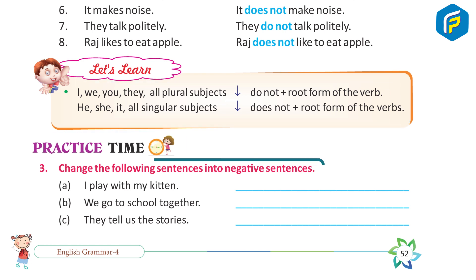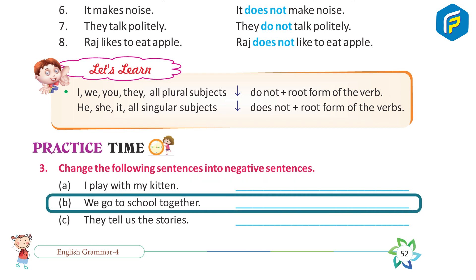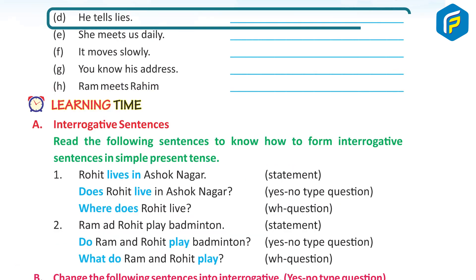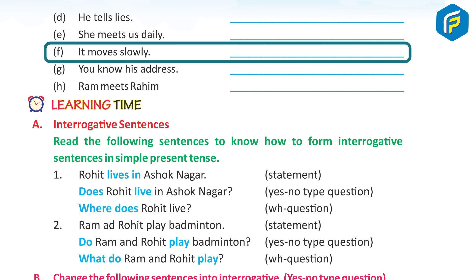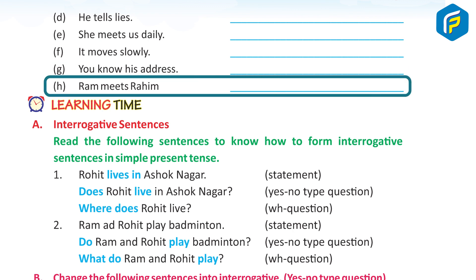Practice Time 3: Change the following sentences into negative sentences. A. I play with my kitten. → I do not play with my kitten. B. We go to school together. → We do not go to school together. C. They tell us the stories. → They do not tell us the stories. D. He tells a lie. → He doesn't tell a lie. E. She meets us daily. → She doesn't meet us daily. F. It moves slowly. → It doesn't move slowly. G. You know his address. → You don't know his address. H. Ram meets Rahim. → Ram doesn't meet Rahim.